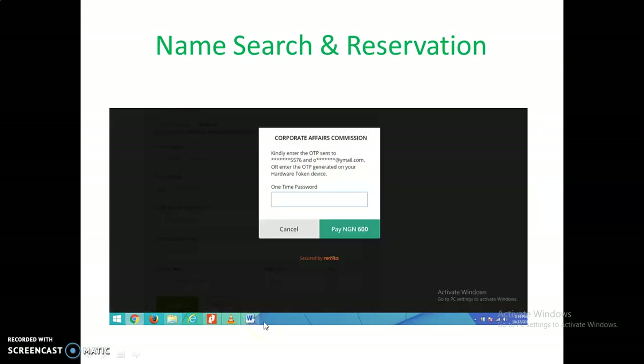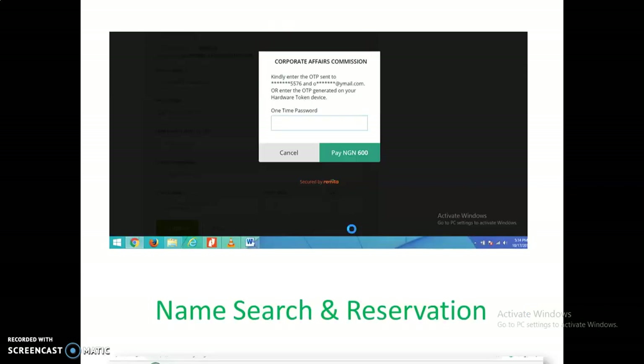You'll also be able to tell CAC the nature of the business you want to do. There is a whole list of categories that CAC has suggested of businesses that are registrable in Nigeria. You have to go through and find a category that fits your business. When you have done that, you have to make a payment. To reserve a name, it costs 500 Naira, and the remitter will charge you an extra 100 Naira service fee, making it 600 Naira. These charges may vary slightly when you go there.